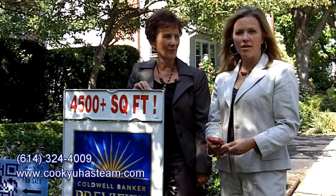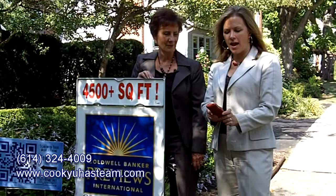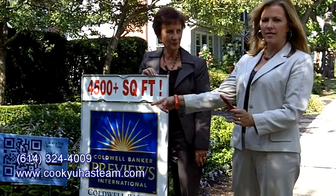It's called a QR code and what you do is you download a free app online or on your smartphone and you tap on the app and you'll see the code here standing by the sign.